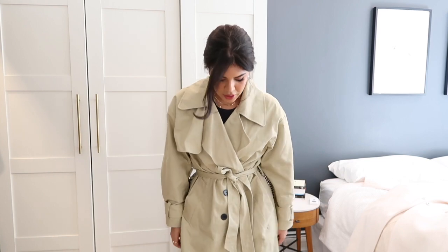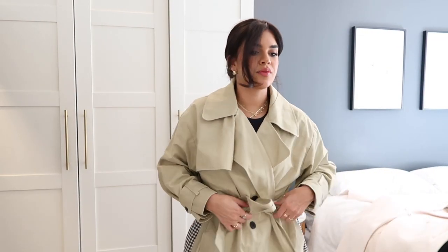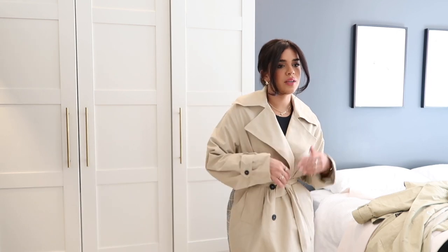So what do we think about this one? Let me show you the second option — it's another trench coat, also from ASOS. This second one is a lot more fitted. Now that I'm looking in the mirror, it does remind me a lot of one I already have. One thing about this one is that they are so soft — I think ASOS does really, really good trench coats.